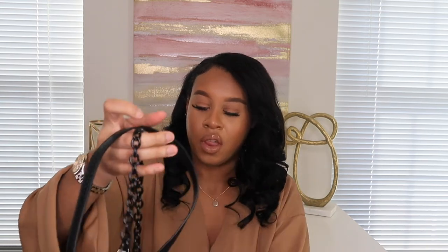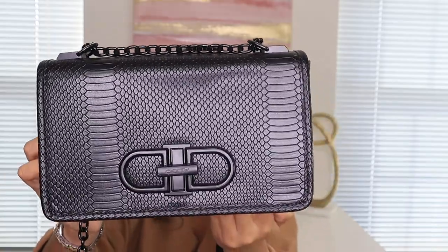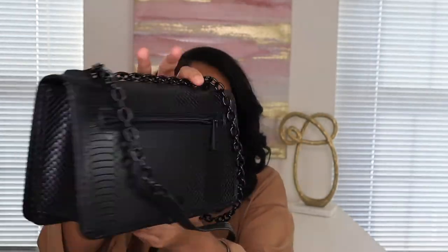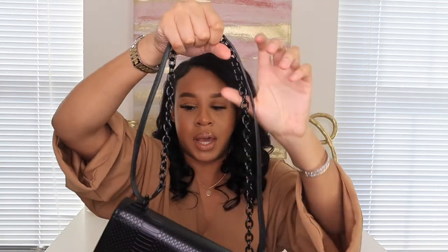The next items are from Aldo. They sell really cute bags and shoes — I went on their site during a big Christmas sale and picked up a couple of bags. The first bag I got has the Aldo symbol in the middle, a zipper in the back, and a chain so you can wear it crossbody or as a shoulder bag.